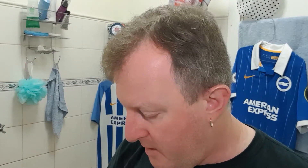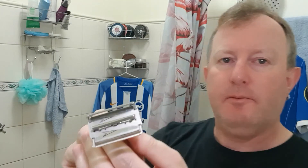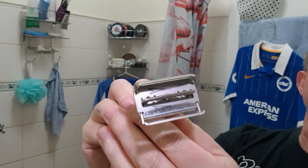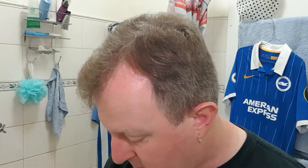Welcome back to the show. I'm Doug, it's Monday morning. We'll keep going with the saga — I'm still going with the Aristocrat razor blade, and this will be its fifth shave.